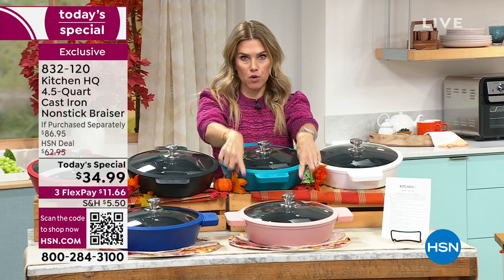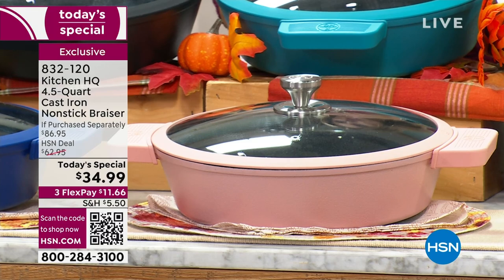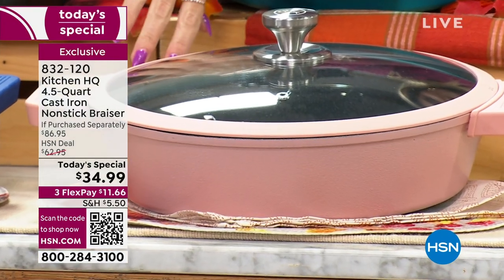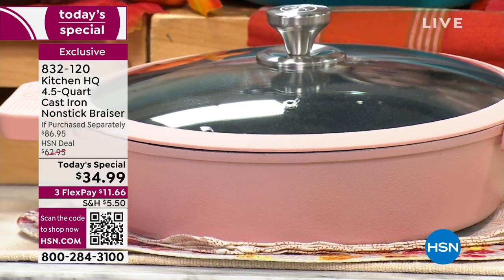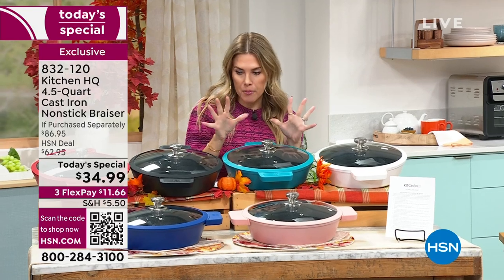If you want the light rose, now's the time — as we sold out of another color earlier in the day, this is going to be the next to go. It is so refreshingly like a cashmere rose, a warm rose. It's very aesthetically pleasing — if you want to leave this out on your stove, please do so.